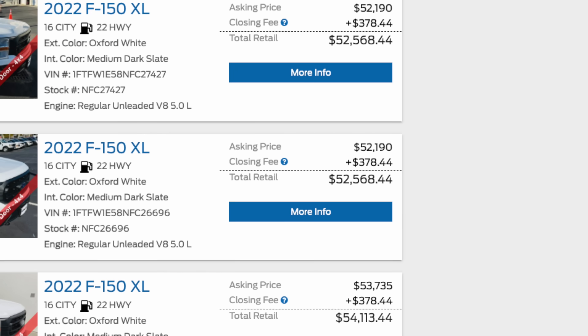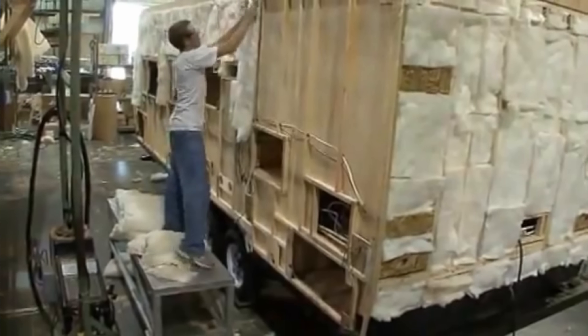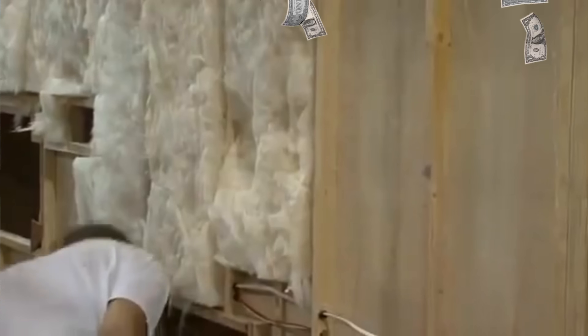So if you were thinking about buying a new Ford F-150 to tow a travel trailer made out of styrofoam and staples to the tune of $70,000, don't do it. Spend half as much on a rig like this that will outlast you.